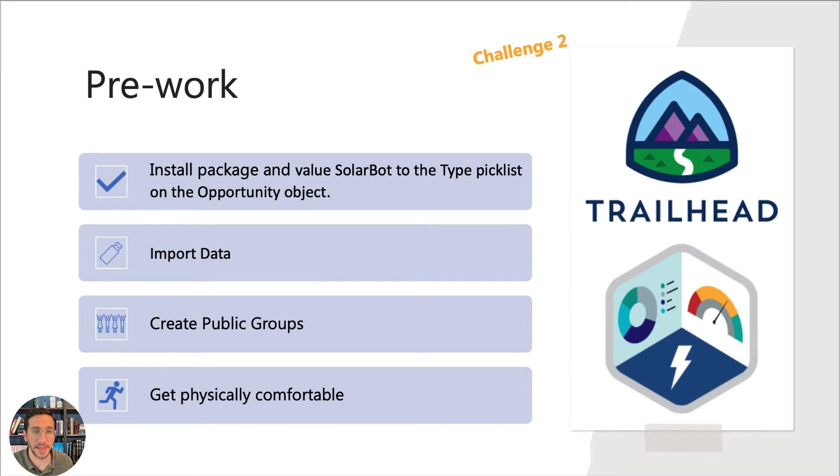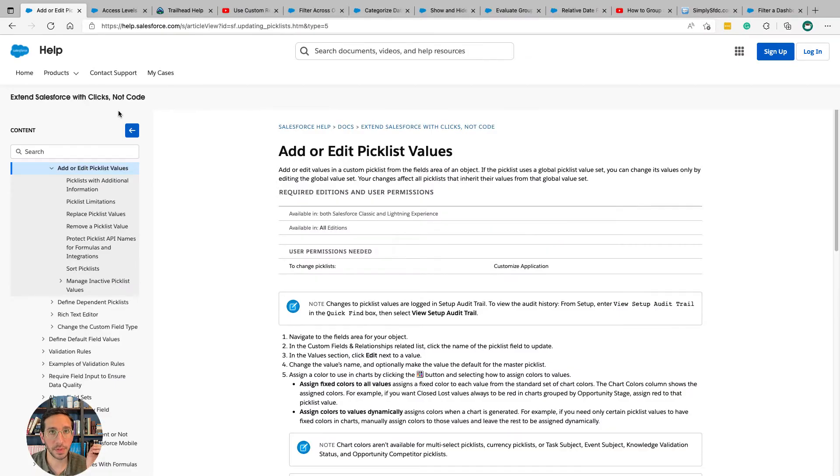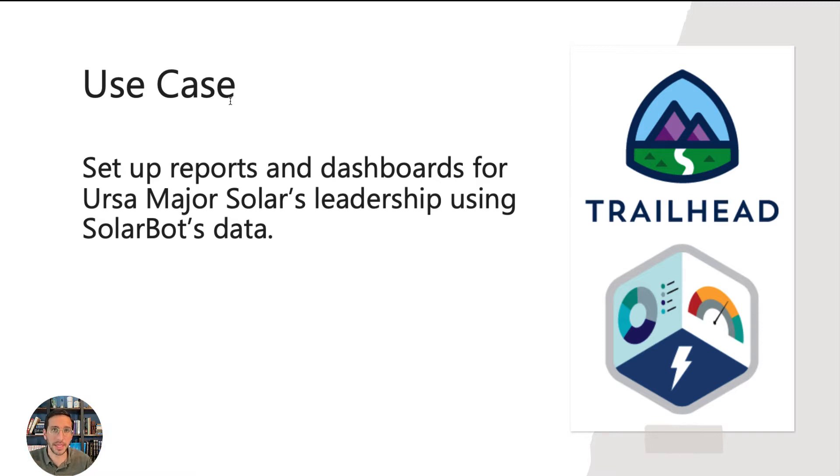The first thing you're going to do as part of the background is the pre-work. I've identified which challenge is connected to each piece — installing the package, importing the data, and creating groups are all part of challenge two. I found the 'add or edit picklist values' document really helpful for installing the package and adding SolarBot to the type picklist on the opportunity object. If you think about this entire huge long thing that we're doing, really all you're doing is setting up reports and dashboards for URSA Major Solar's leadership using SolarBot's data.